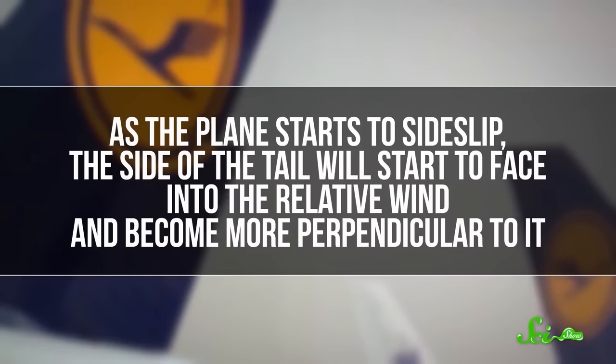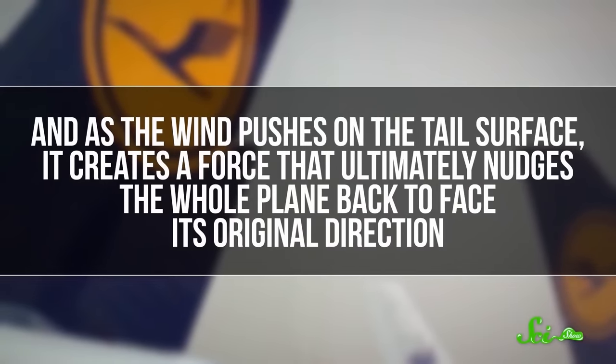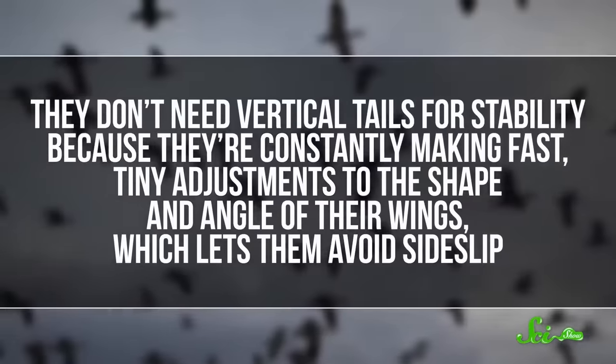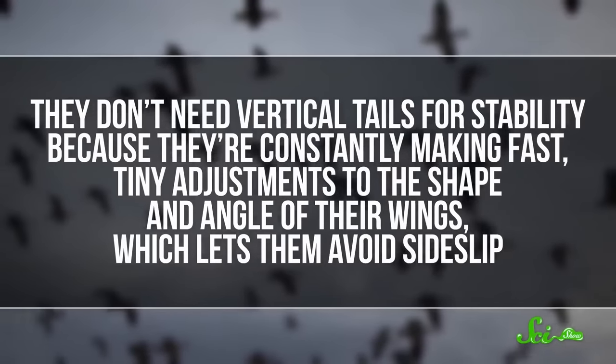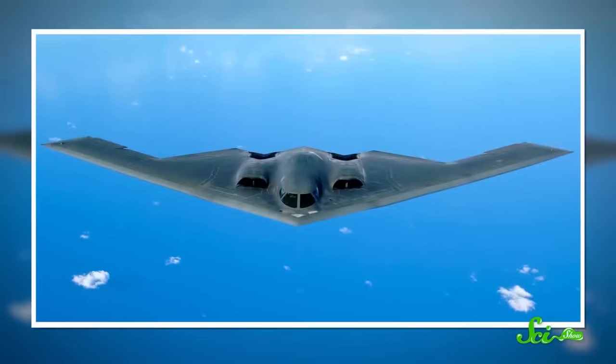If sideslip isn't corrected, it can get out of hand. If the plane yaws too much, it starts to affect how the air flows over the wings, and if too much air flows parallel to the wings instead of perpendicular, the plane can lose lift. As the plane starts to sideslip, the side of the tail faces into the relative wind and becomes more perpendicular to it, creating a force that nudges the plane back to its original direction. Birds don't have to deal with this because they're constantly making fast, tiny adjustments to the shape and angle of their wings, letting them avoid sideslip. Even some planes without vertical tails, like the B-2 stealth bomber, come with plenty of stability challenges. Nature still has us one-upped for now.